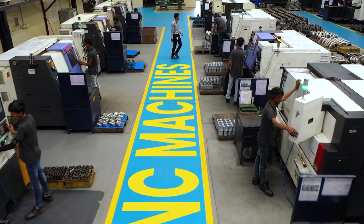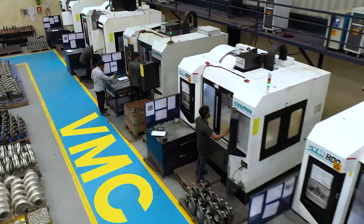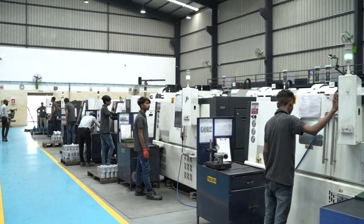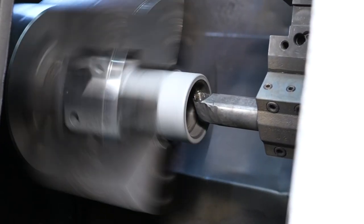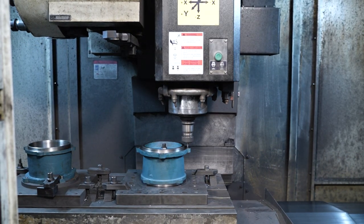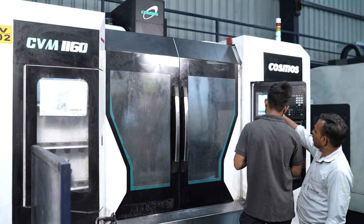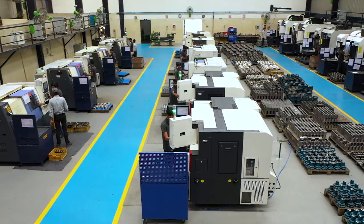Ours is a 100% export unit armed with CNC and VMC machines of reputed make to carry out all the required machining jobs.